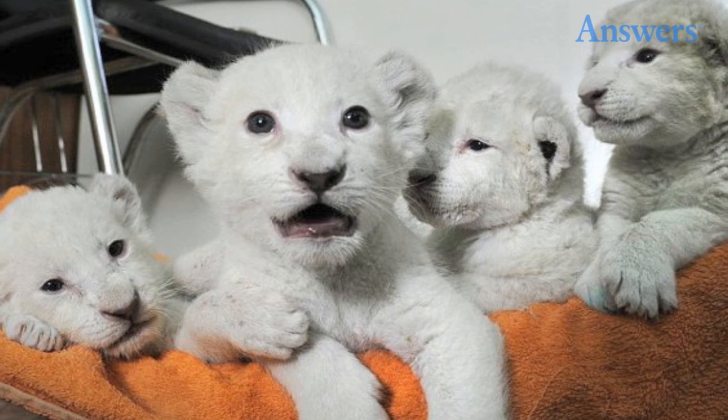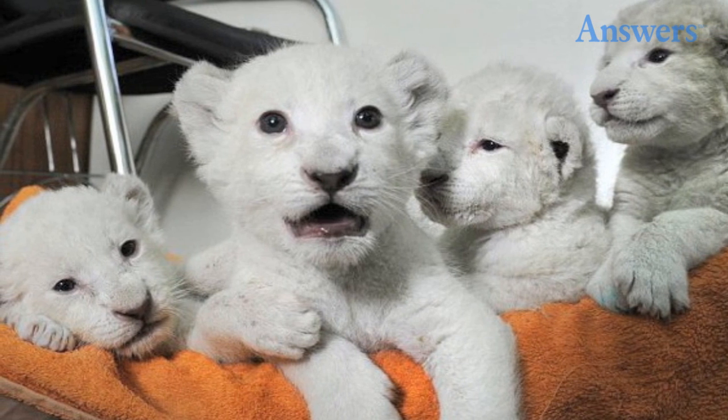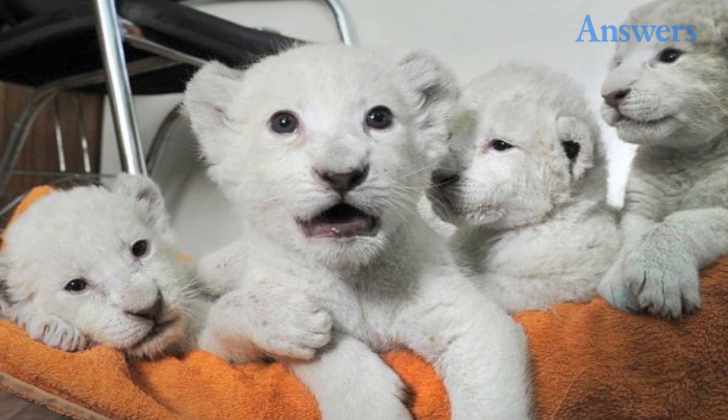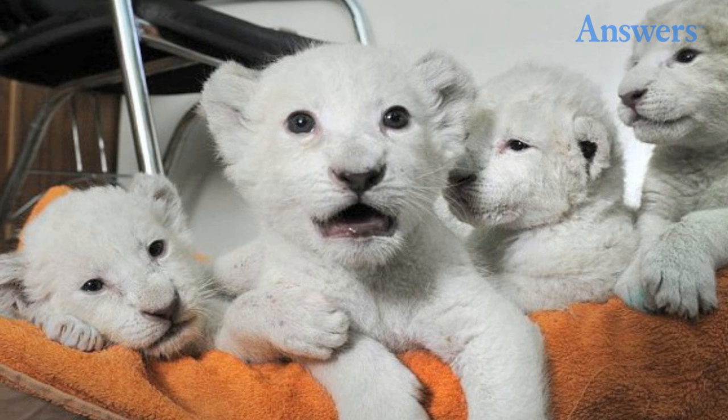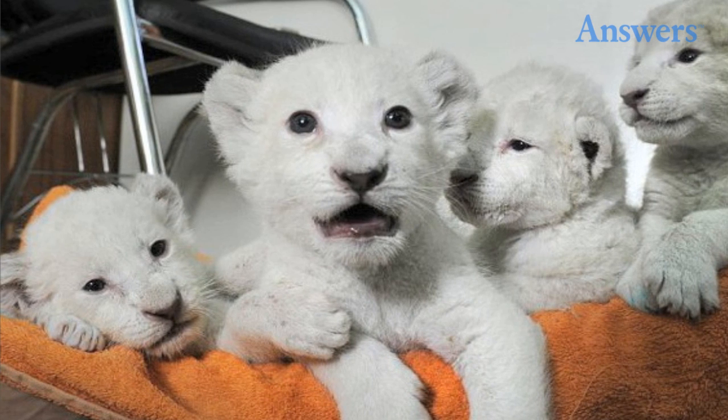White lions are not true albinos. Rather, both parents carried a recessive color inhibitor gene. In 2012, five cubs were born this way, and you can see them in the Yalta Zoo in Ukraine.